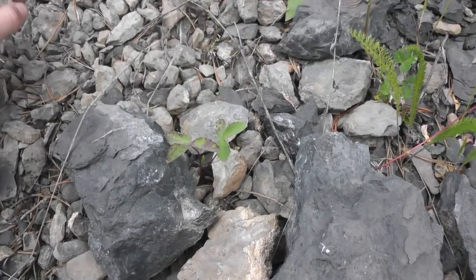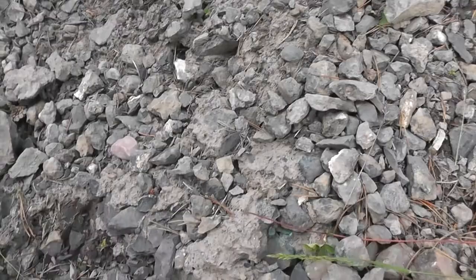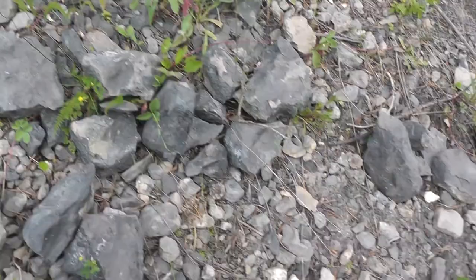A lot of people mistake brachiopods for being bivalves because they've got two shells, but brachiopods are actually more related to barnacles, and they anchor themselves to the bottom of the seafloor with a long appendage sometimes. I think they're still around today — we've got a few. I'm not sure if they're freshwater or saltwater, but these ones are definitely marine.